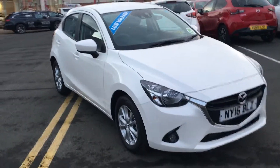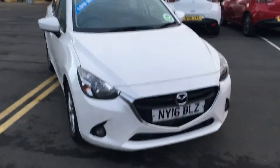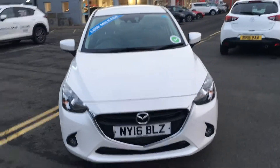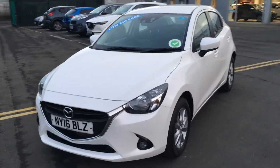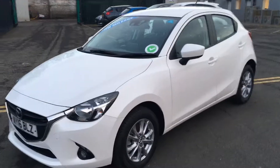Welcome to Jennings Mazda. Today I'm going to show you around this Mazda 2 SEL Nav. This particular model is equipped with a 1.5 litre petrol engine which produces 90 horsepower and is finished in white pearlescent.